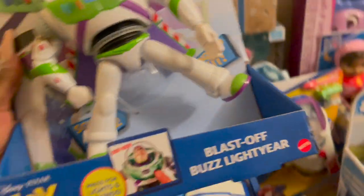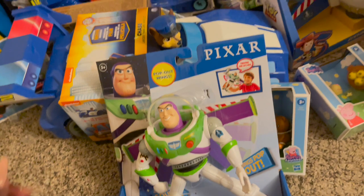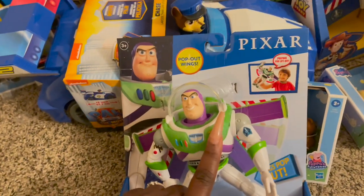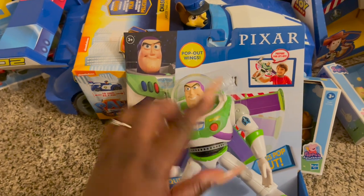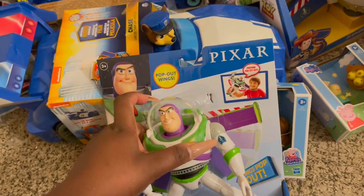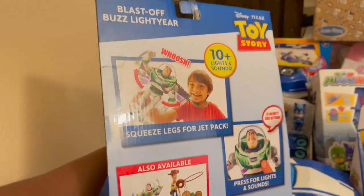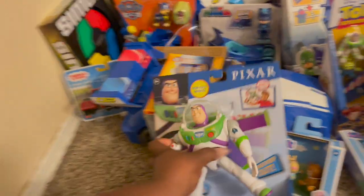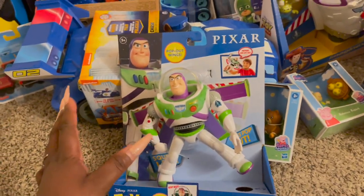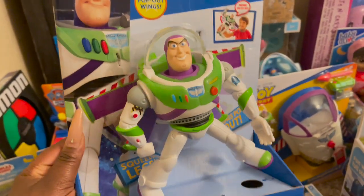We got him the Blast Off Buzz Lightyear. It has press-for-lights-and-sounds, pop-out wings, 10 lights and sounds, and it just looks like that. By the way, if your kid likes anything Toy Story, it's really hard to find things — for Woody it's tough, but it's easier to find things for Buzz Lightyear.